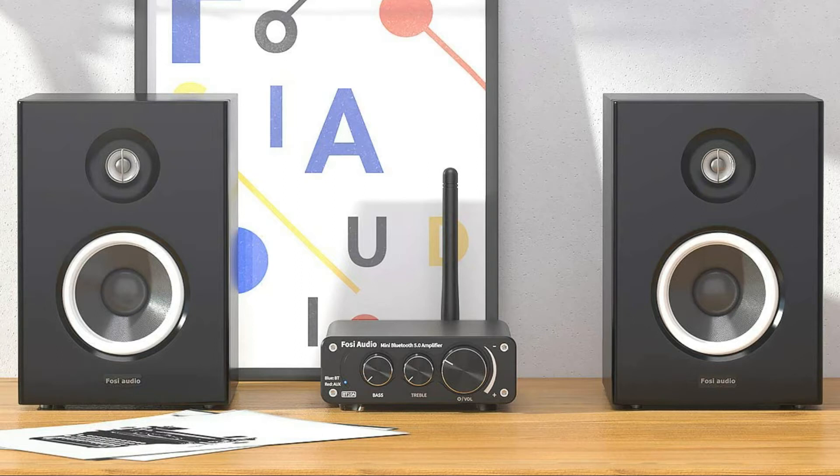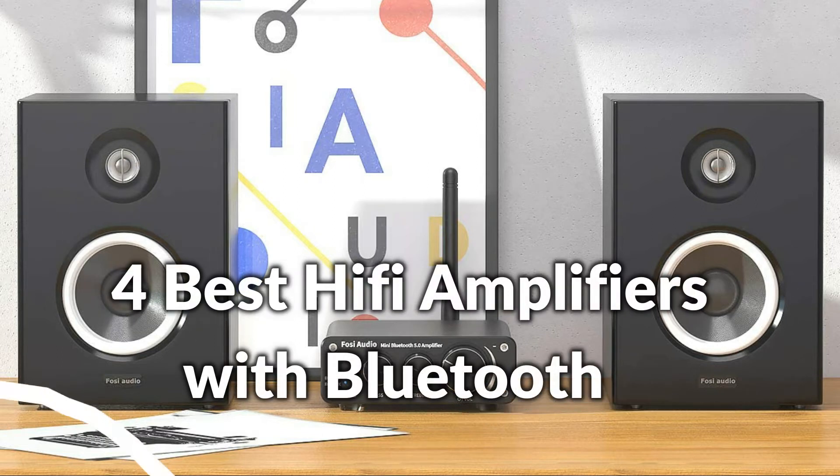Hello, welcome to Best Budget Info. Today I will show the 4 Best HiFi Stereo Amplifiers with Bluetooth. Let's see what we have in this episode.